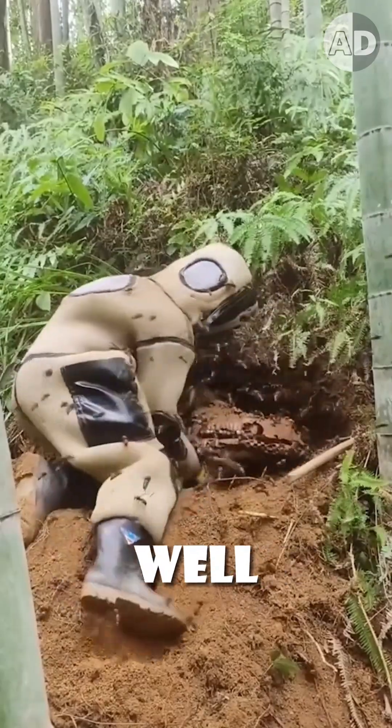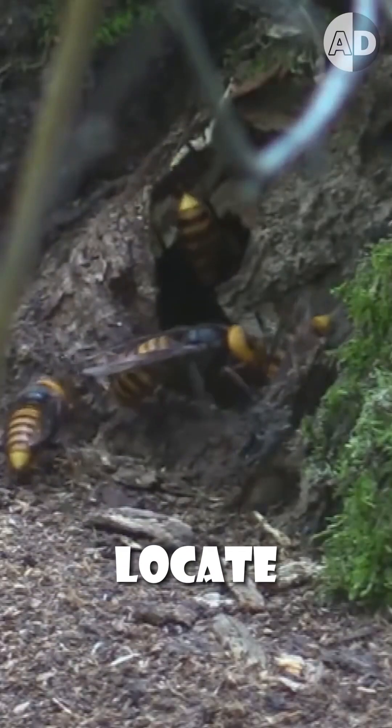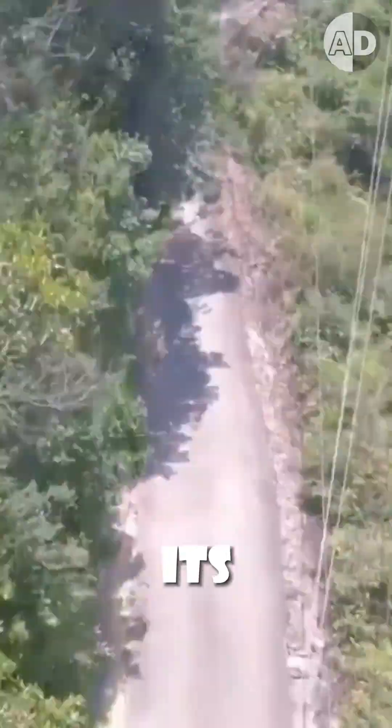Hornets' nests are usually well-hidden underground in coastal mountains, so it's not easy to locate them. That's why exterminators have to catch a hornet and mark it by wrapping a strip around it, and then use a drone to follow it to its nest.